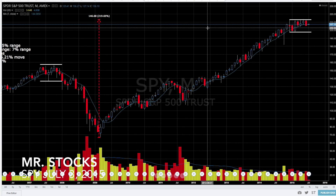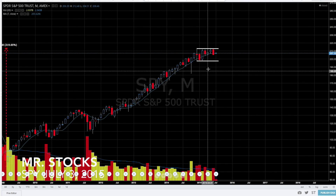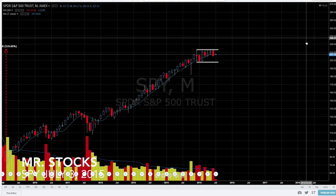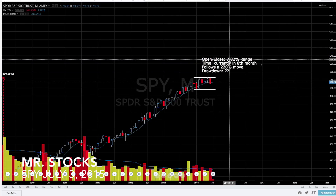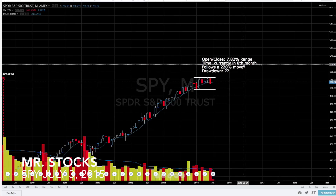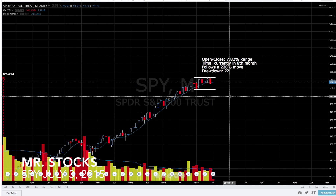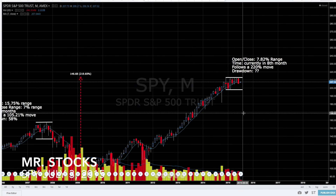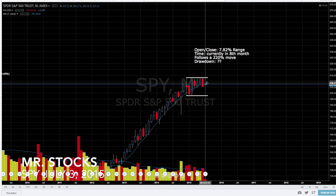Now we're looking at the current period — we had this massive bull rally of about 220 percent gain since February 2009. The open and closing range has been about seven to eight percent, and we are currently in the eighth month of consolidation. This consolidation follows a 220 percent move, so we have very similar statistics to the previous instances.